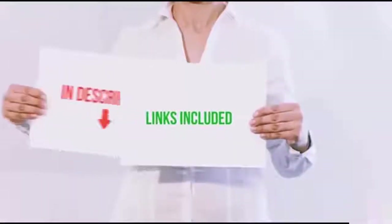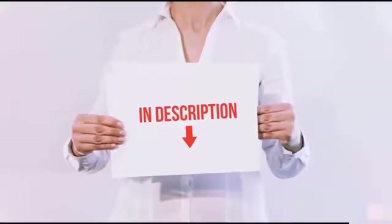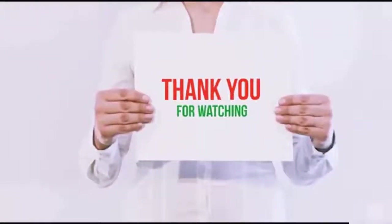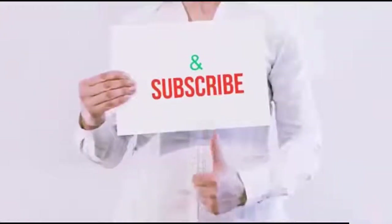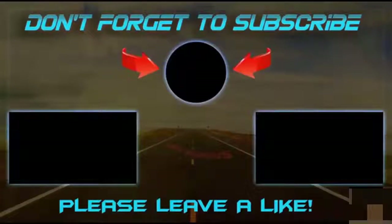All of these items are available on Amazon.com. I have included all the links in the description — check them out for the latest prices. Guys, thank you for watching! If you like this video, please hit the like button below, share it with your friends, and be sure to subscribe. I'll see you next time. Bye!